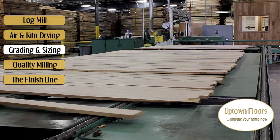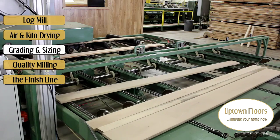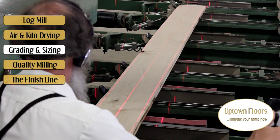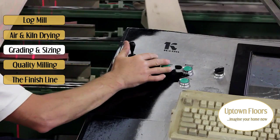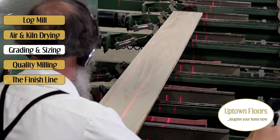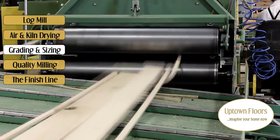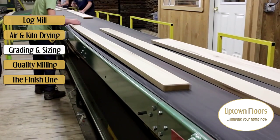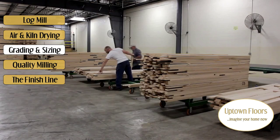Down the line is the sizing station where each board is analyzed for what's called proper yield. Here you can see the operator finding the best ways to rip each board that passes. In this sequence, a three and a quarter and four and a quarter inch board is cut from a wider plank and then comes out the other side of the rip sawing station. Next, all hardwood goes through a procedure that identifies excessive knots and other major blemishes that will not find their way into final production.